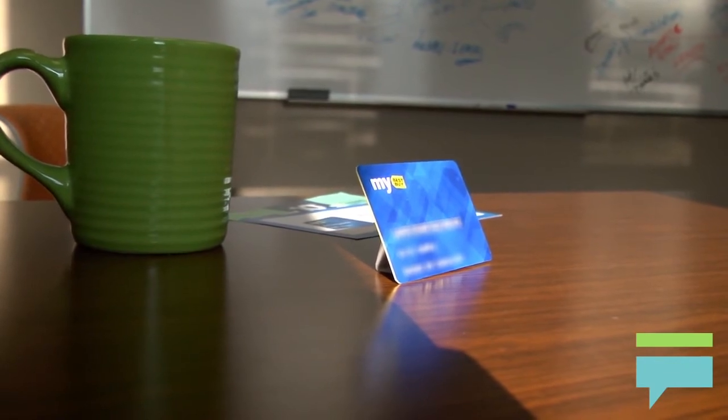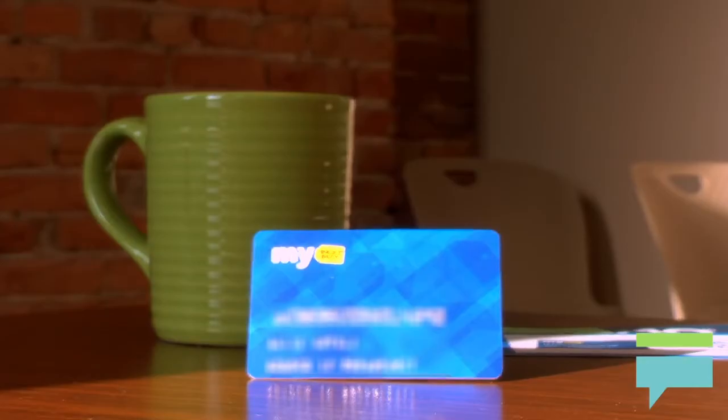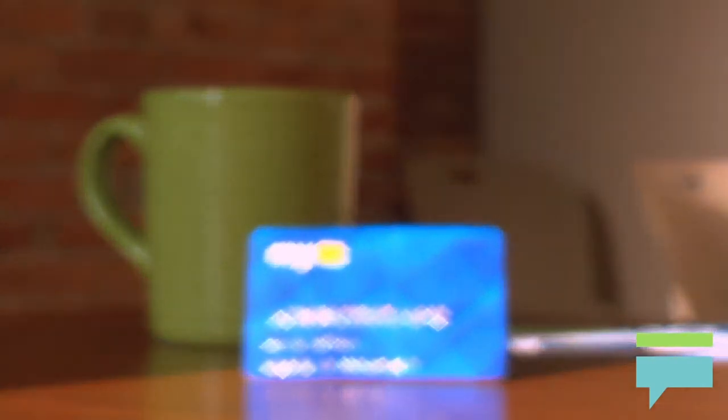This card does not have an annual fee. Unless you have a reason to shop at Best Buy a lot, a regular cash back rewards card may be a better choice for you.